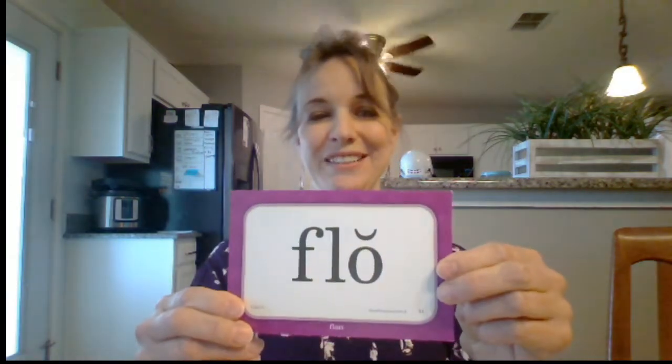GLEH with a short mark. GLEH with a short mark. The next one is FLAW. FLAW. F, L, O with a short mark — let me show you — F, L, O with a short mark.